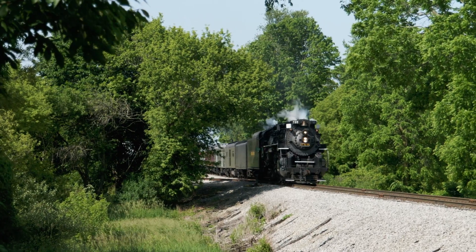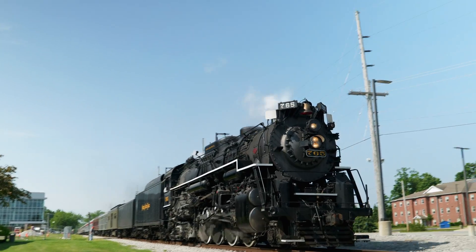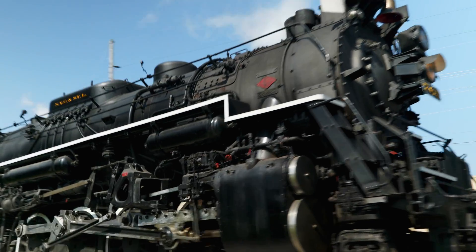In use on Nickel Plate Road steam locomotive number 765, it operated through Ohio, Indiana, and Michigan to the delight of thousands.